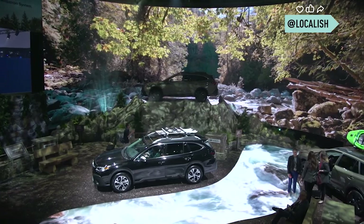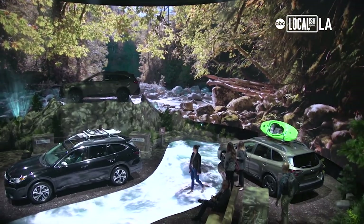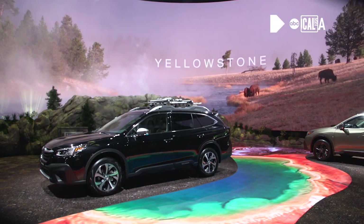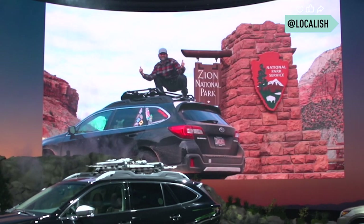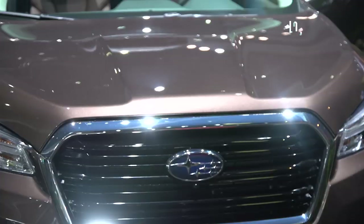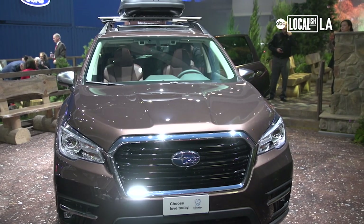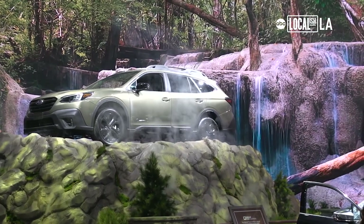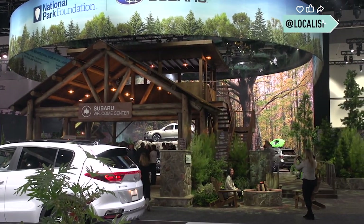At Subaru we're really excited. This is the first time we're showing this kit here in Los Angeles. It's trying to bring the environment into an auto show. This is a play on all the national parks and we're the largest corporate sponsor of the National Park Foundation — it's something that our customers are very involved with. The Subaru booth is like being in a national forest or a national park. You can hear birds chirping and animals in the background, and it actually smells like you're out in the woods as well. The Subaru setup mimics that national park feel.